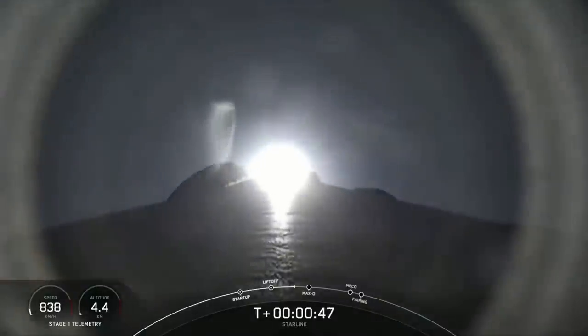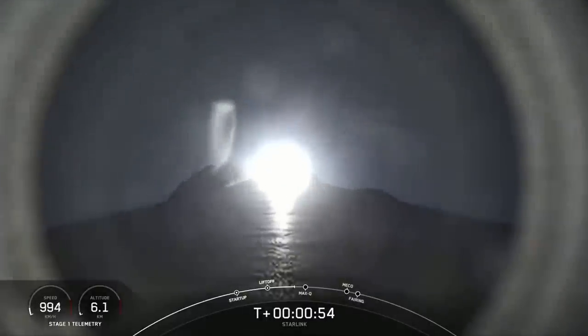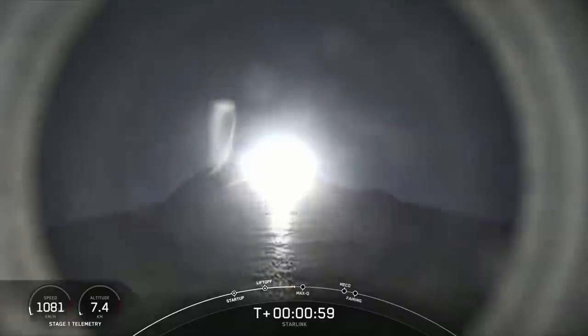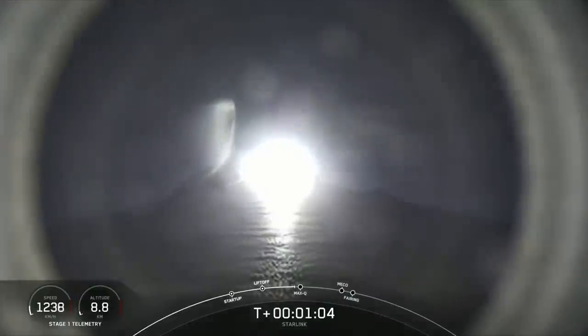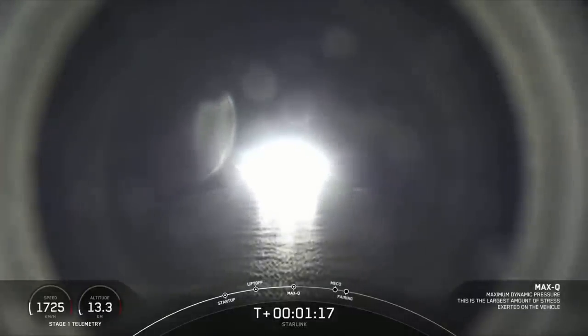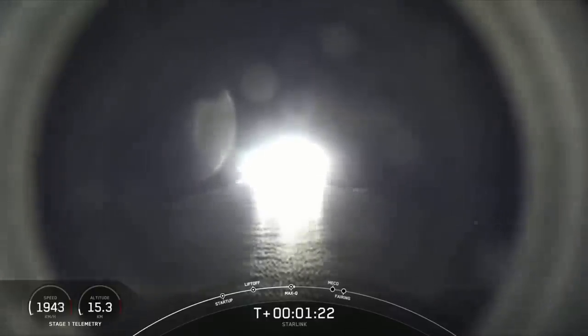Moments ago, we throttled the engines down in preparation for max Q, or maximum aerodynamic pressure, which will happen here in just a few seconds at T plus 1 minute and 12 seconds. Falcon is supersonic. We have just passed through max Q, and this is the maximum aerodynamic pressure that the stage sees.